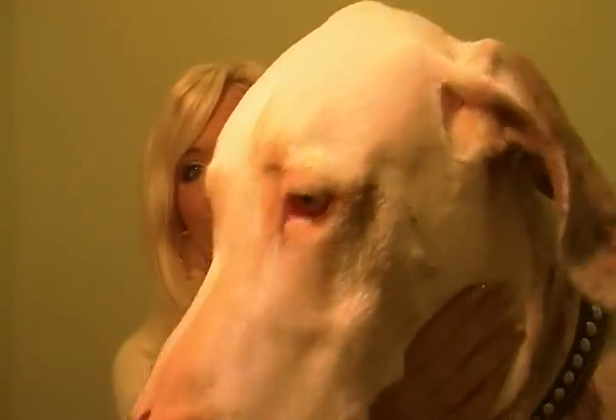Hey everyone, it's Gina and I'm gonna do a quick video of Ghost. He is a year old. Let's see if I can show you him. You probably saw him in the last video but this is my baby. He's a Great Dane.